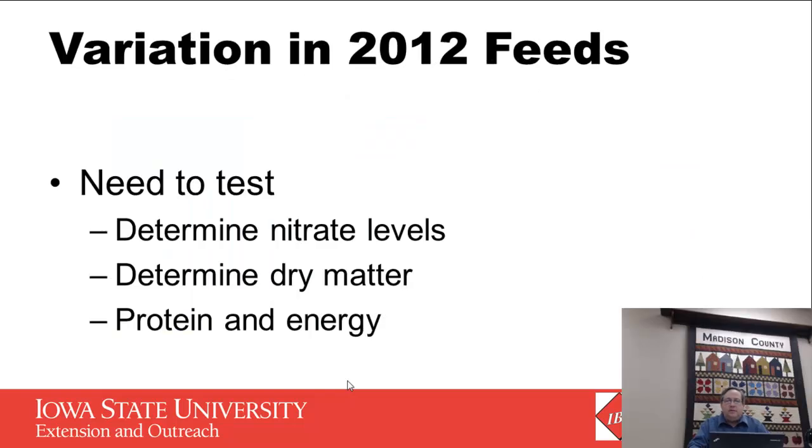You need to test and determine the nitrate levels. Even our McNay Research Farm has corn stalks we just tested that had 900 parts per million on nitrate nitrogen — that's not toxic, but it's enough that you'd want to watch it. It's not at the 1,500 level, but it's high enough to be concerning. Dry matter, protein, and energy are all important to know on these feeds as you try to balance cow diets.